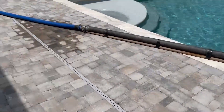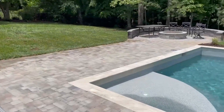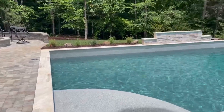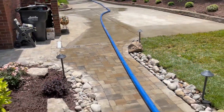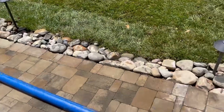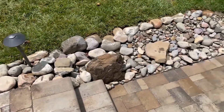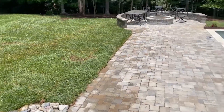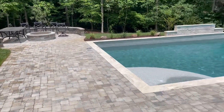Hardscape and drainage has been completed with a seating wall and fire pit. Drainage working. Even the secondary drainage working. Looking good. Look how many of these scenes have been completed.